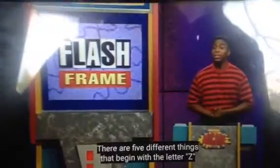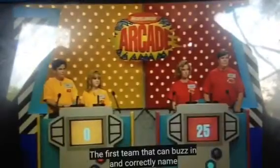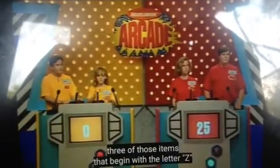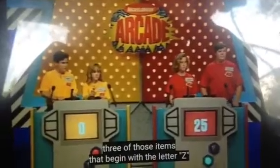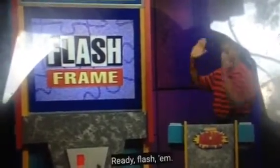Flash frame! Okay, this is another one about video puzzles. Now check this out. There are five different things that begin with the letter Z edited into a burst of video images. The first team that can buzz in and correctly name three of those items that begin with the letter Z will get 25 points and control. Ready? Flash them!